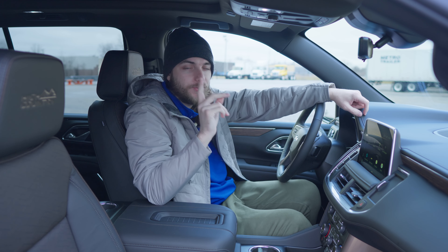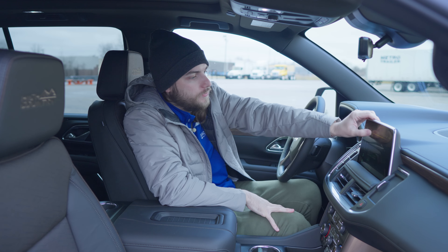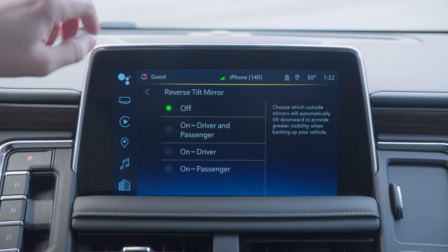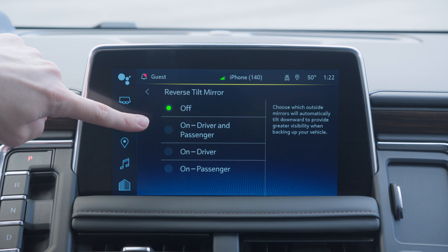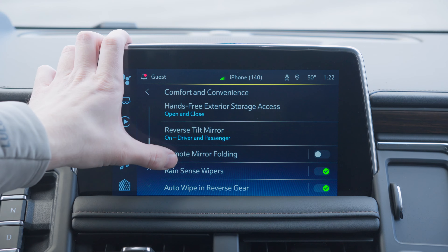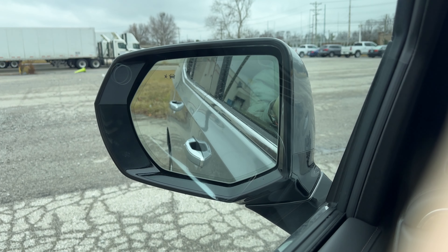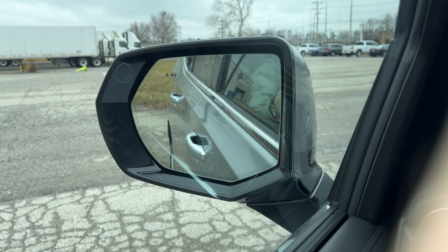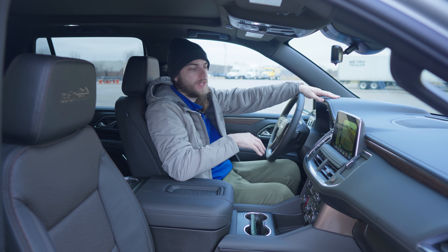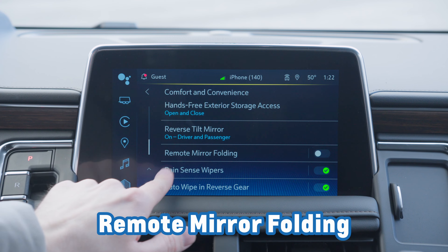For the next bonus feature, you have a couple of cool things you can do with your rear view mirrors. If you go into settings, then vehicle, and scroll down to comfort and convenience, you'll notice something called reverse tilt mirror. When this feature is enabled — and you can customize it to be driver and passenger, just driver, just passenger, or off altogether — when you put the vehicle into reverse, the side mirrors fold down, giving you a better view of what's directly behind your wheels. This is super helpful, especially paired with your surround view system.